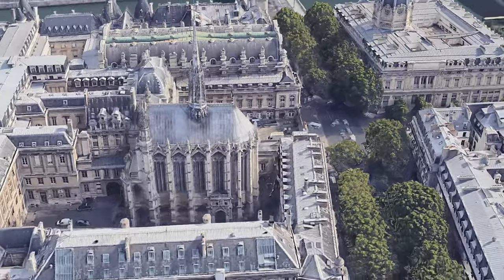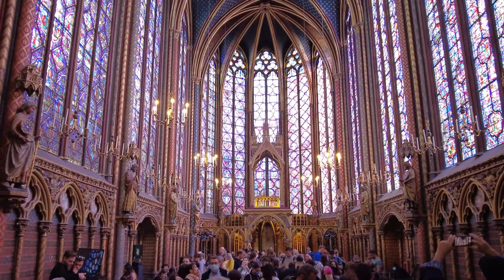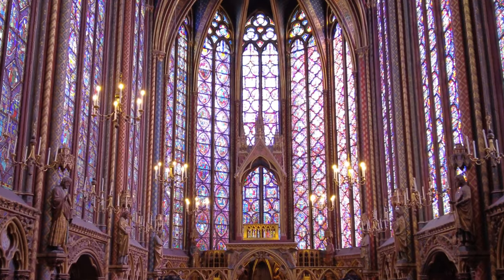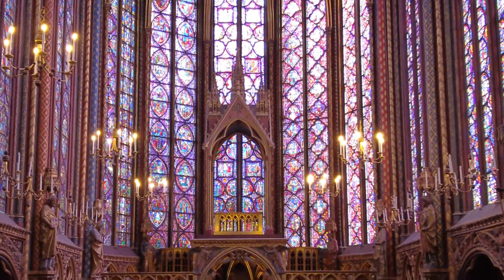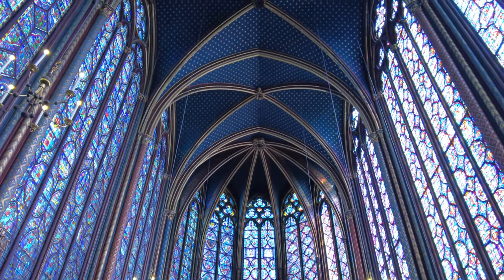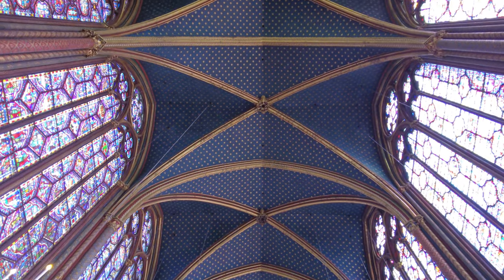At number 10, welcome to the breathtaking beauty of Sainte-Chapelle, a jewel nestled within the heart of Paris. This architectural marvel stands as a testament to Gothic grandeur, adorned with towering stained glass windows that bathe the interior in a kaleidoscope of ever-changing colors. Built in the 13th century, Sainte-Chapelle was commissioned by King Louis IX to house Christianity's most precious relics, including Jesus' crown of thorns.